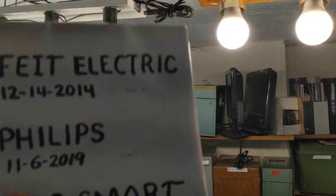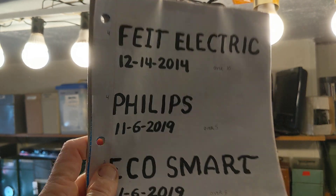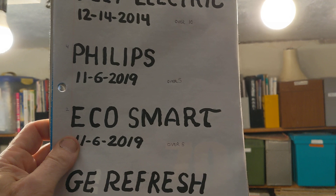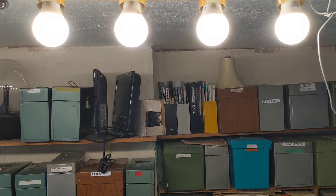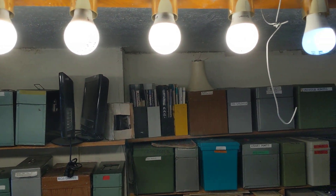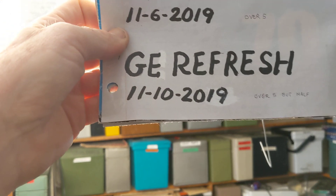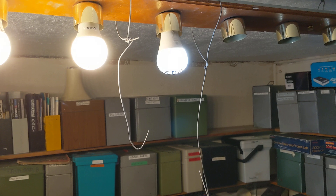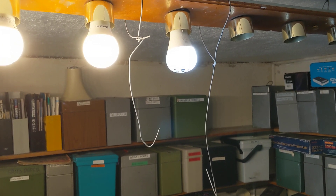The next four are made by Philips, still working fine — they were screwed in 11/6/2019, so that's over five years old. The next two bulbs are made by EcoSmart, they're still working fine. And the very last one here is made by GE Refresh, screwed in 11/10/2019 — it looks like it's halfway burnt out. I noticed only half of it is lighting up now.